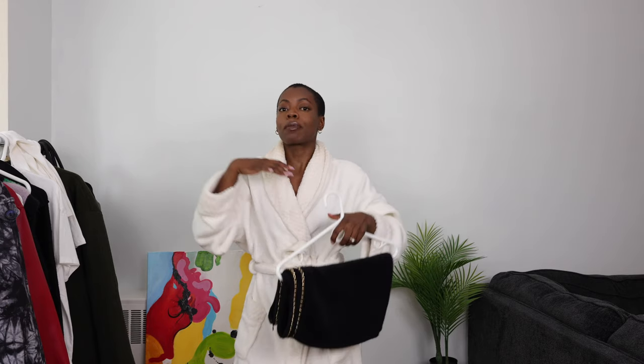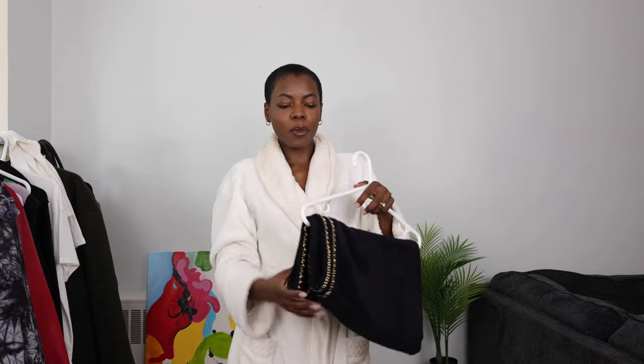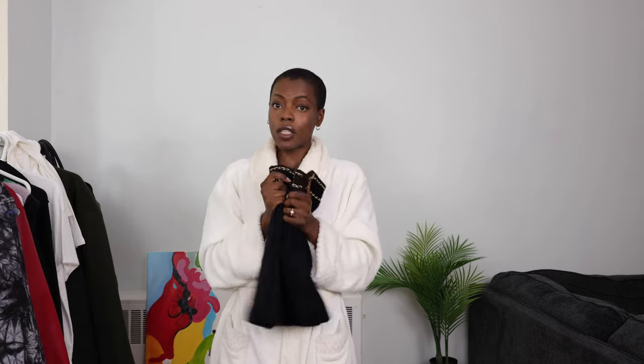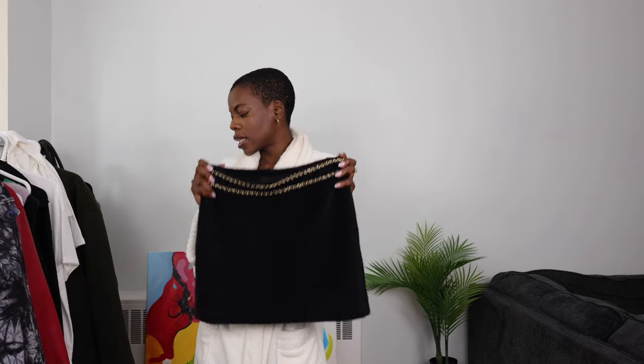I don't wear a lot of skirts. If you notice, I wear a lot of pants, jeans — they're a bit more straight leg, a bit more relaxed, a bit more baggy. But for a change, I'm going to be going with a skirt. I thought I'd do a little skirt moment today. This skirt is also quite thick as well, which is perfect for that cold weather season. This one is from Endless Rose. So I'm going to be sticking with this today.